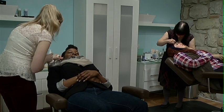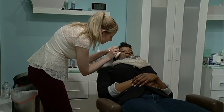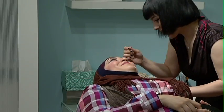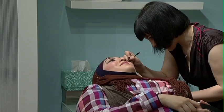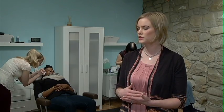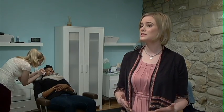Each artist here is trained in the Robin Cosio method of brow design, using waxing, tweezing and trimming to create the perfect brow for you. It's not working off of a stencil — it's creating something that works well with your bone structure and what's existing for you.